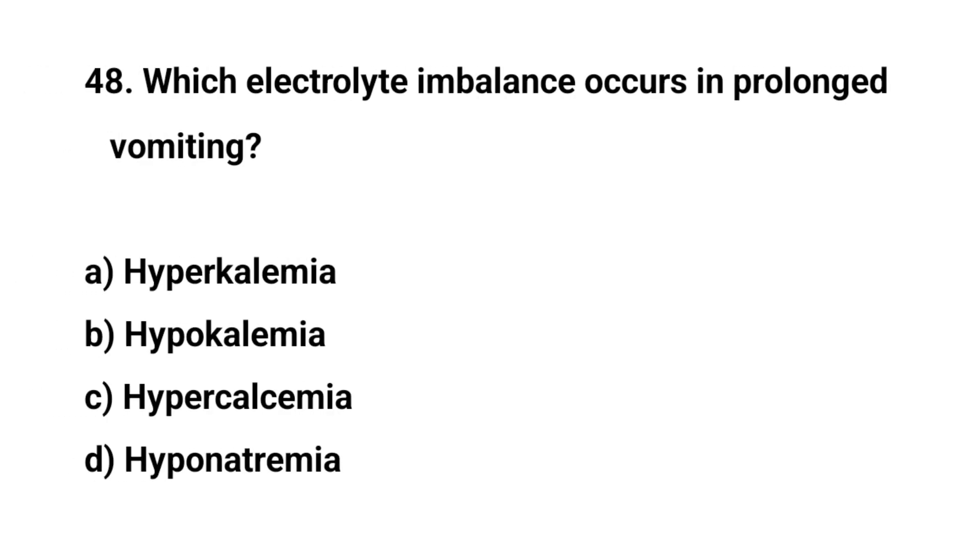Question number forty-eight. Which electrolyte imbalance occurs in prolonged vomiting? The right answer is B. Hypokalemia.